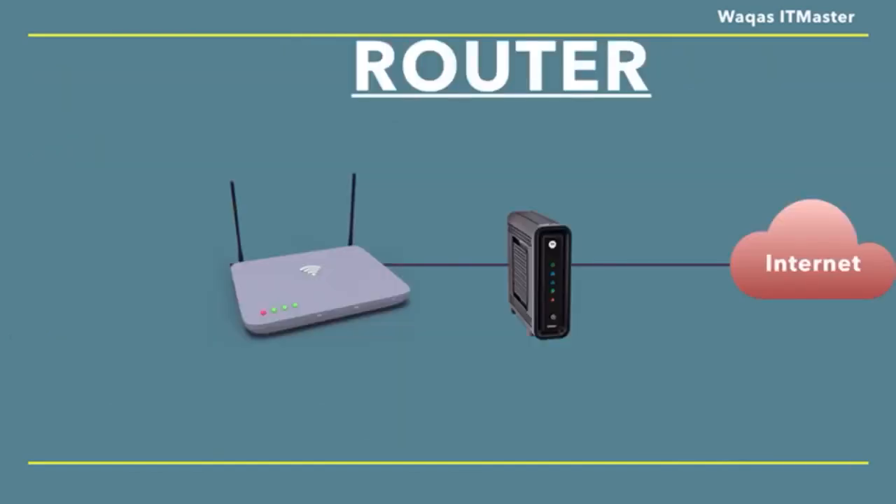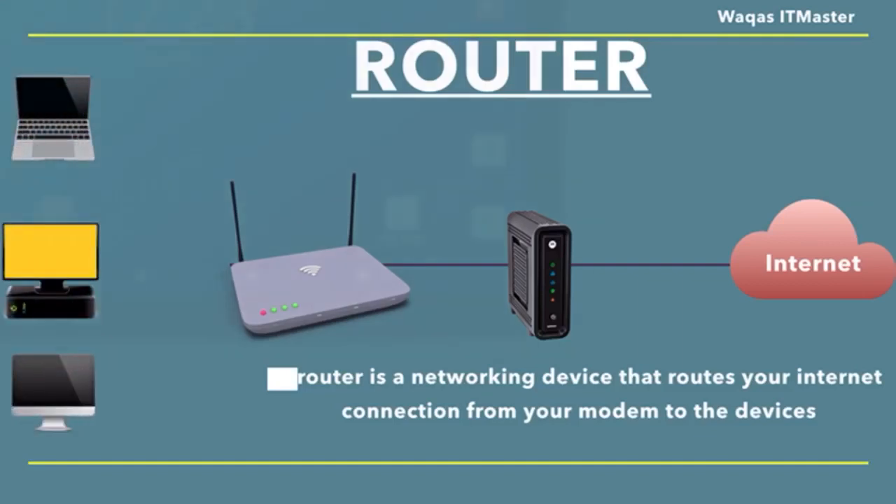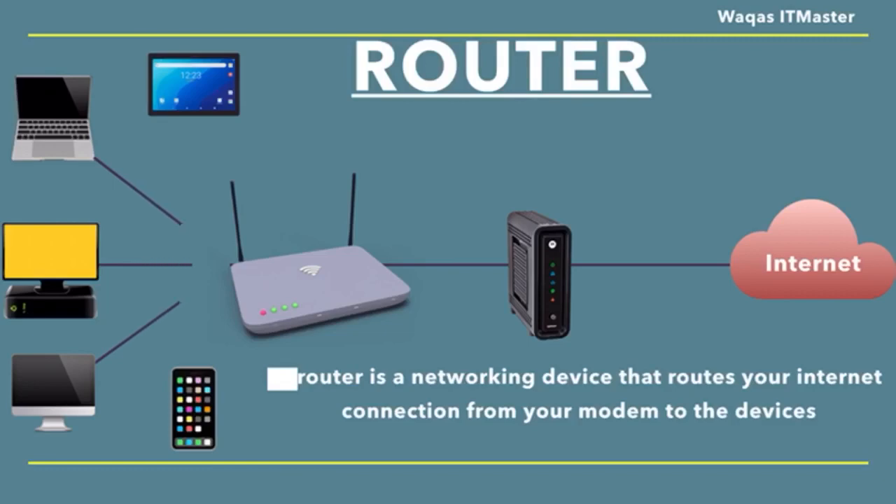So let's talk about a router. A router is a networking device that routes your internet connection from your modem to the devices in your network. This allows you to connect to the internet from your computer, laptop, smart TV, mobile phone, and other wired or wireless devices. You can say it is a central hub for your devices. A router sends and receives traffic through the modem with a single connection, and they also have at least one ethernet port that needs to be connected to the modem so it can send and receive data from the internet.